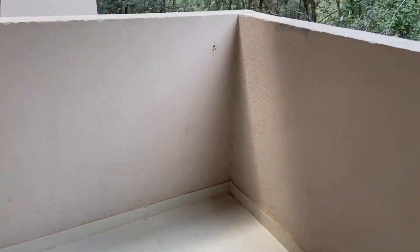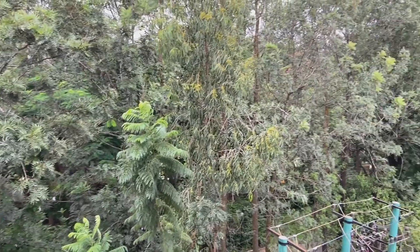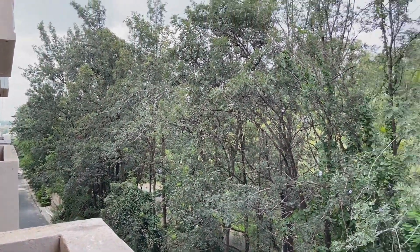If you go to the balcony, the best thing is we are getting such a huge balcony with this awesome view all over. You can see lots of plants and green trees, and it is giving a really good and positive vibe in the morning and the evening as well.